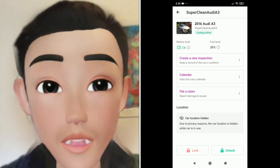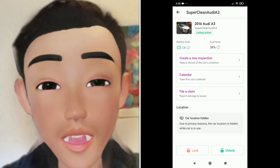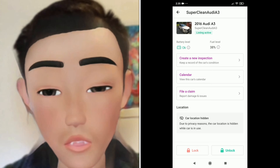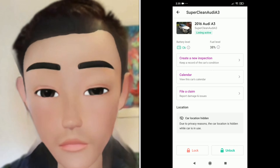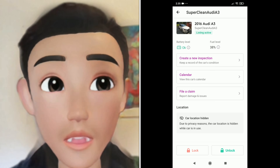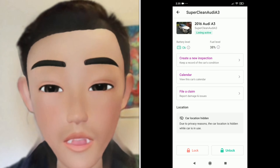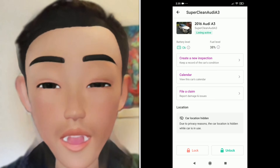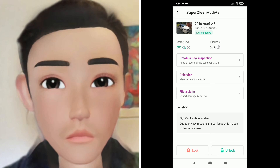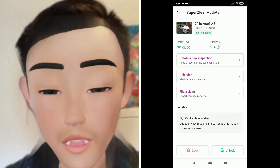You can also file a claim from this page. The thing with Getaround compared to other car sharing services is they take 40% off the top of each reservation, so you keep 60%. That 40% covers security, app features, and the immobilizer they put in your car. For me the installation was free, but in some instances there can be a $90 installation fee, so check before you sign up.